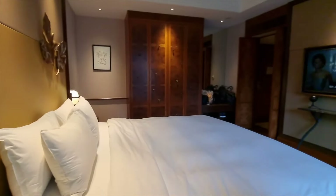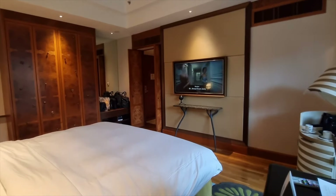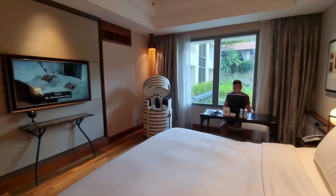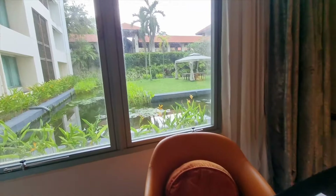We booked this stay all the way back in December last year to ensure we got our room. Stay on for our review of the hotel to see if it was worth the wait. To know more about the EcoPlus program, watch our previous episode, subscribe to our channel, and click on the notification bell so you won't miss any episode.